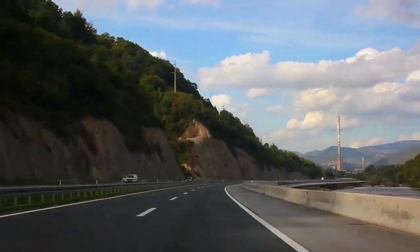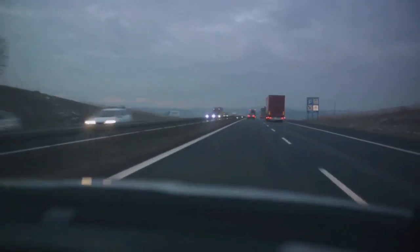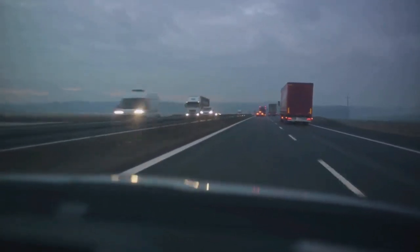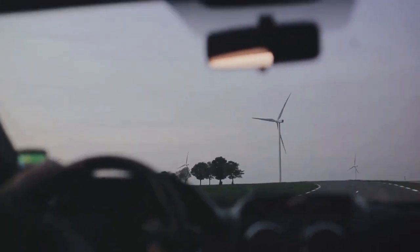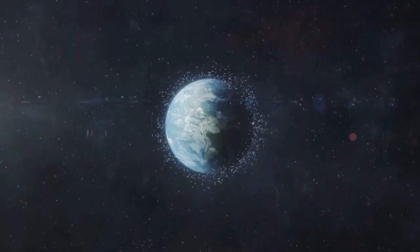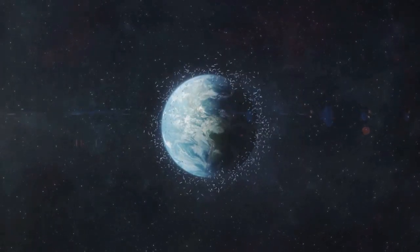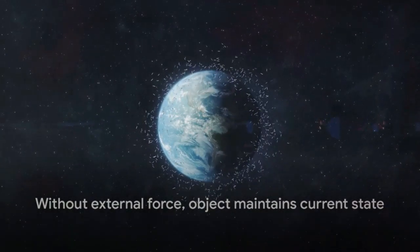It's like when you're cruising down the highway at a steady speed. Your car wants to keep moving forward at that same speed until something — say, your foot on the brake pedal or a gust of wind — applies a force to slow it down or speed it up. The same principle applies when an object is at rest. Picture a book on a table; it's not going anywhere unless something like a gust of wind or an inquisitive cat pushes it. This law of inertia is all around us, influencing everything from the smallest dust particle to the largest planets. So remember, without an external force, an object will keep doing what it's doing.